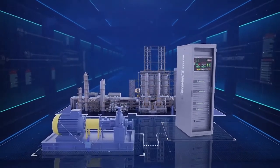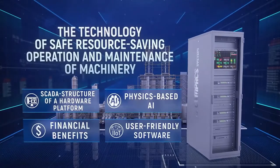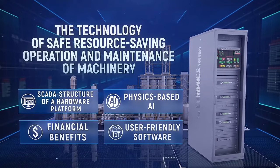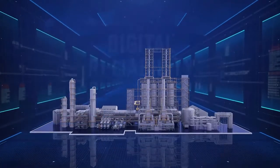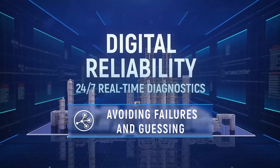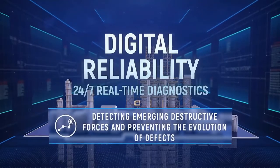The compact system implements the technology of safe resource-saving operation and maintenance of machinery. It brings timely and objective information about machinery health, operator involvement, reliability, and maintenance quality. Moreover, it provides financial benefits which exceed investments in the solution by at least 10 times, provides confident safety of process operation, and generates prosperity for all involved. Digital reliability shifts the focus from predicting failures and guessing when to perform repairs to detecting emerging destructive forces and preventing the evolution of defects that degrade equipment health and lead to failure.